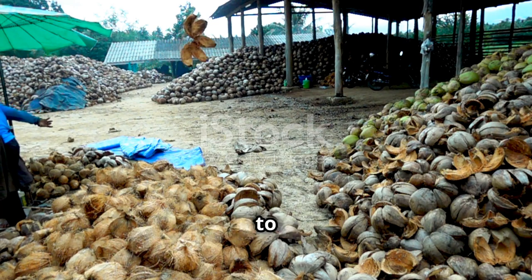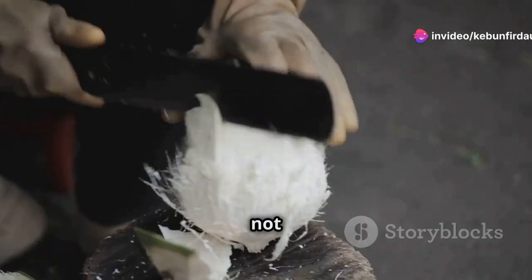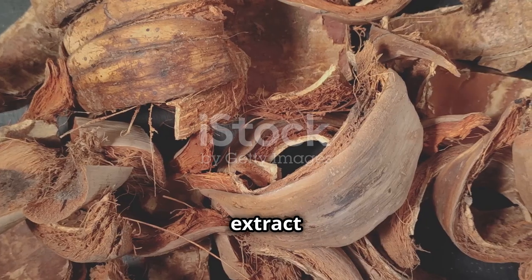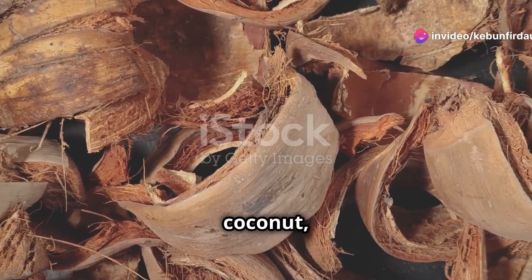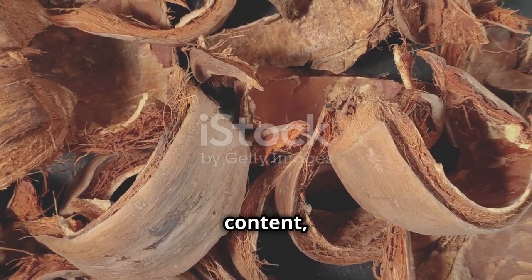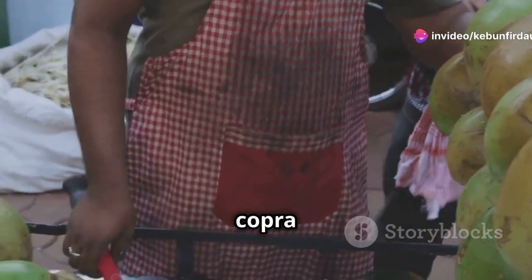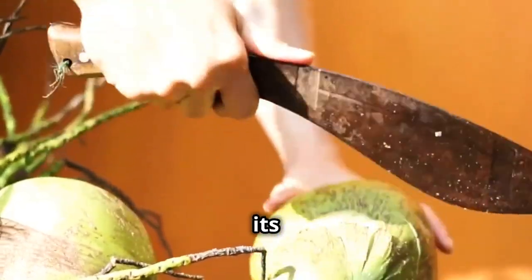Now let's get down to business and dive into the coconut oil extraction process. Our goal is to extract the precious coconut oil from the dried copra. The process of drying the copra reduces moisture content, making oil extraction more efficient. We'll achieve this through cold pressing — a method that involves crushing the copra at a low temperature to preserve its nutritional value and flavor, ensuring the oil retains its natural aroma and taste.